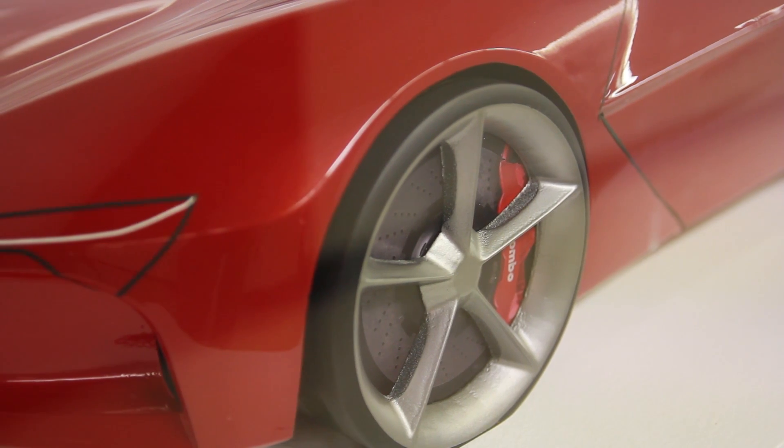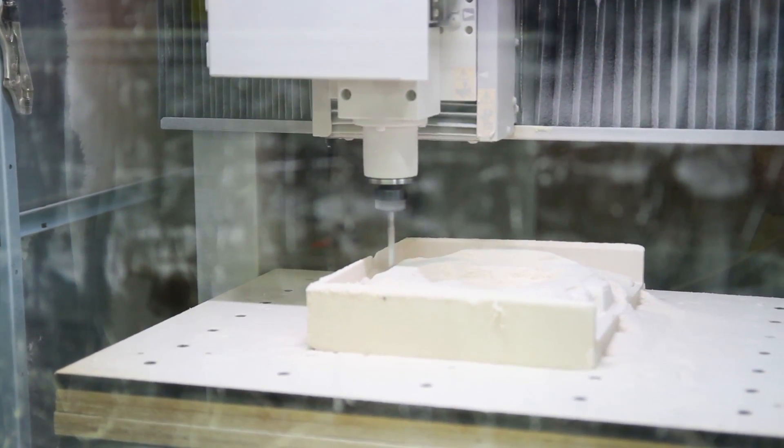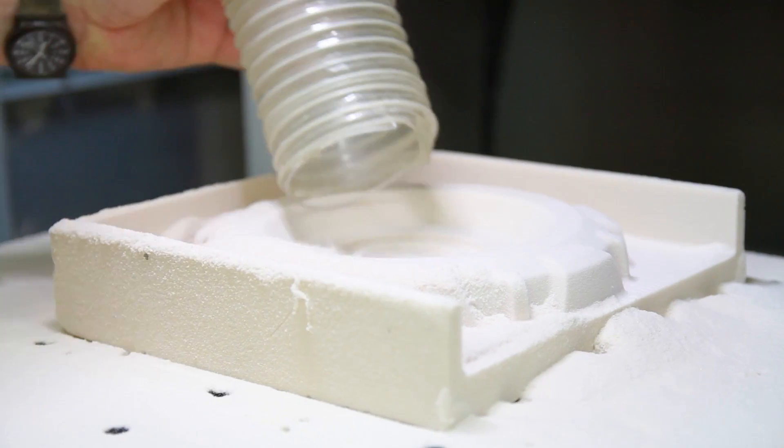We work in the fifth scale, so the students would be printing wheels. Those wheels are milled on the Rolands, and that's probably about a quarter of the cost of what it would cost to 3D print. They fit really well with the deliverables that we're asking our students to do.